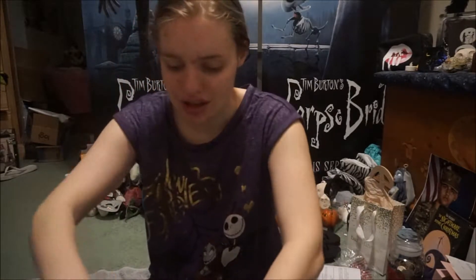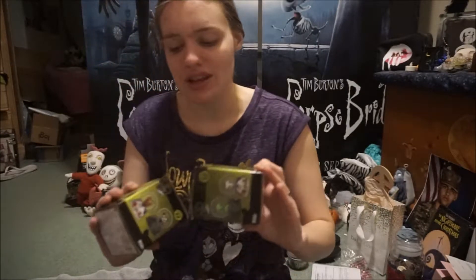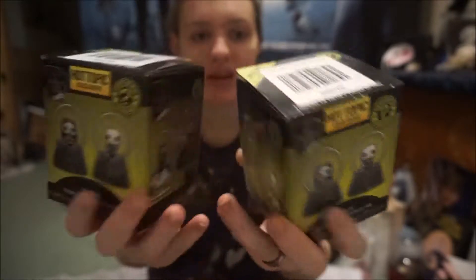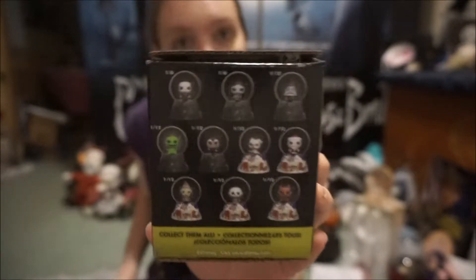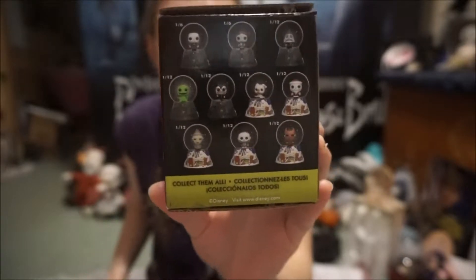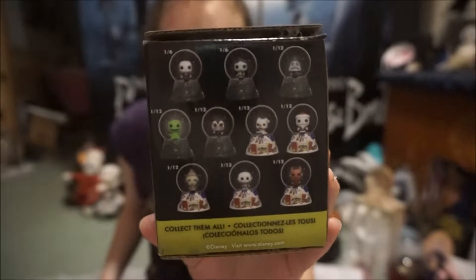Now let's open the package. If you watch my other video — which I will link down below, my other Hot Topic haul — I got two of these mystery boxes from Hot Topic for Nightmare Before Christmas. Basically you can collect the snow globes that are on the back, and they have a bunch of the characters. I want Zero so bad and that's what I'm trying to get.